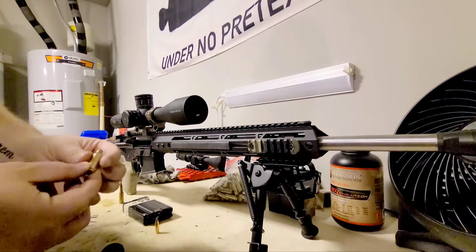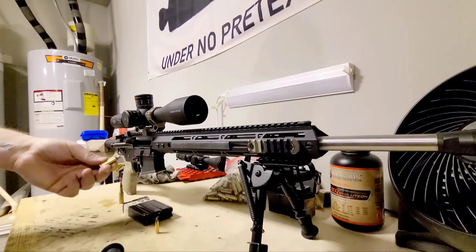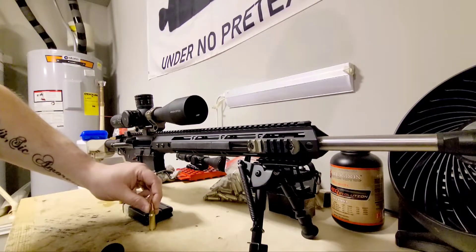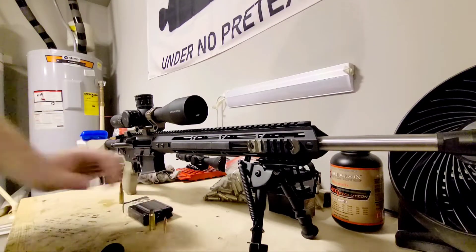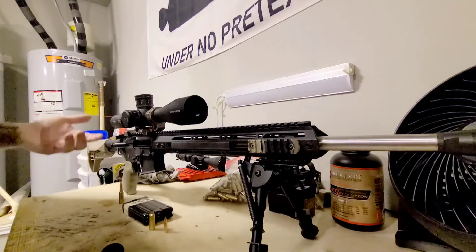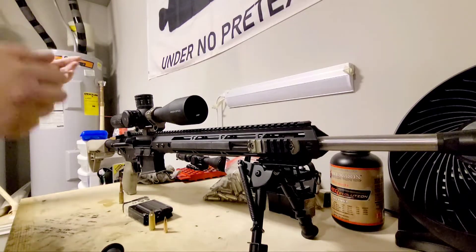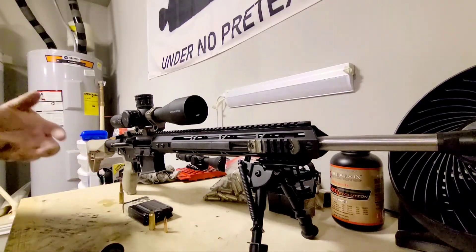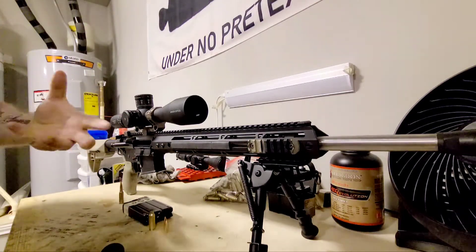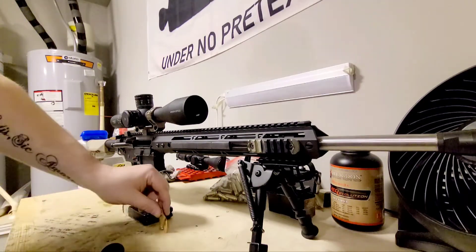Because the 7.62x39 case is made in such huge numbers overseas, it's easier for manufacturers to take a straight-walled case that hasn't been crimped or head-spaced for a 7.62 bullet and size it for a 6.5 bullet — they already have half the components necessary to make 6.5 Grendel. So you see a lot of Serbian imported ammunition: Privi Partizan, Sellier & Bellot, Wolf.